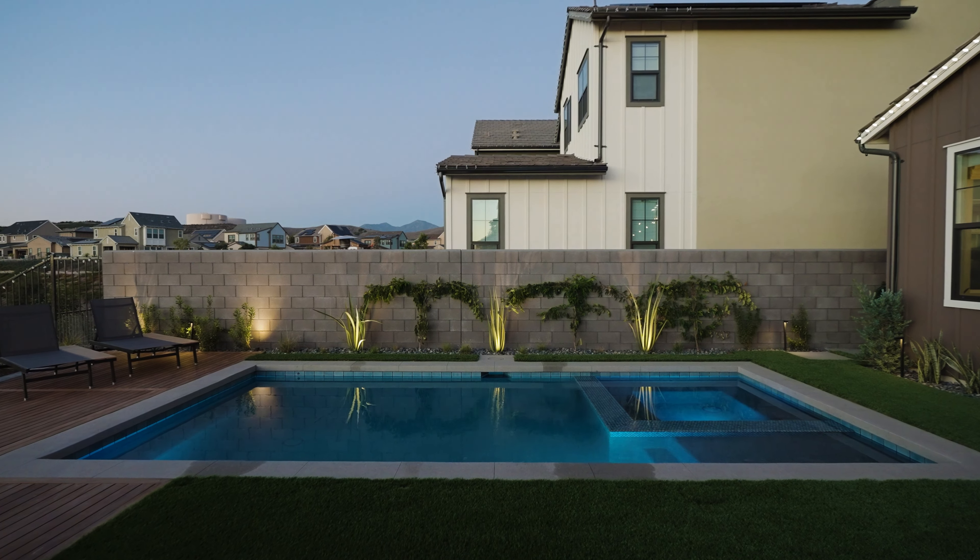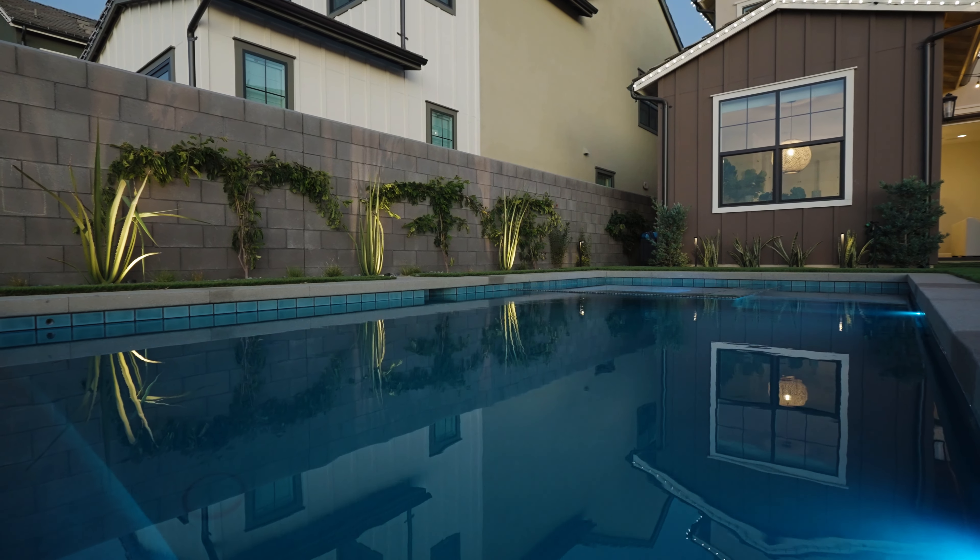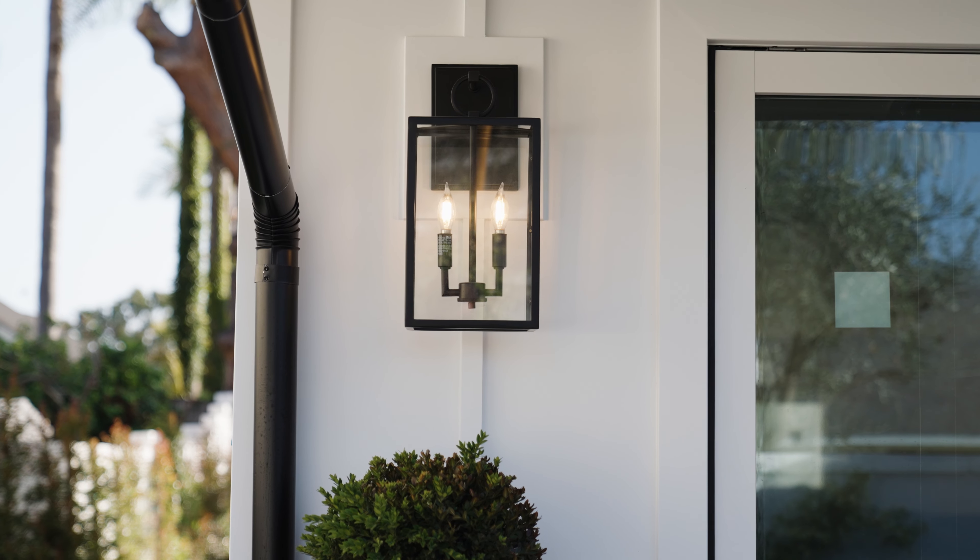Exterior lighting — one of the first companies I ever started was an exterior landscape lighting company. It really sets the mood and elevates the exterior of your home in the evening.